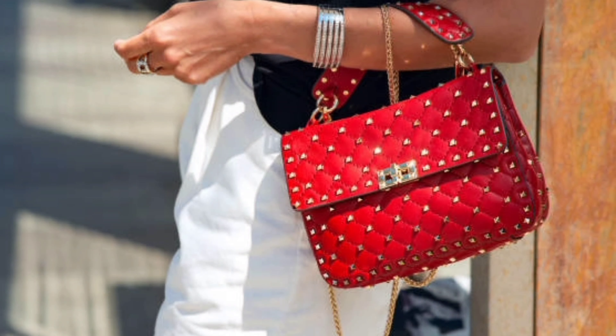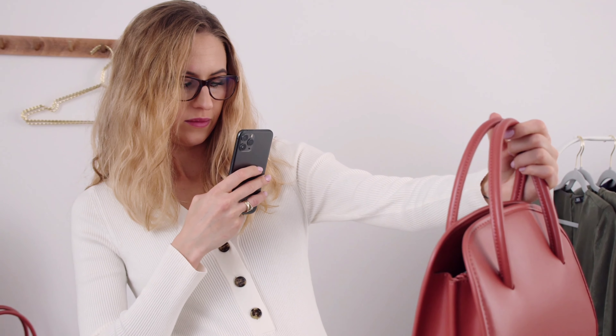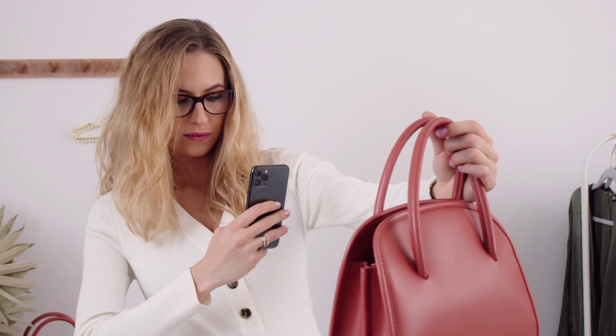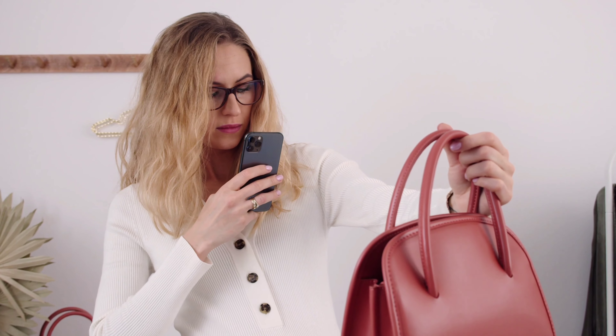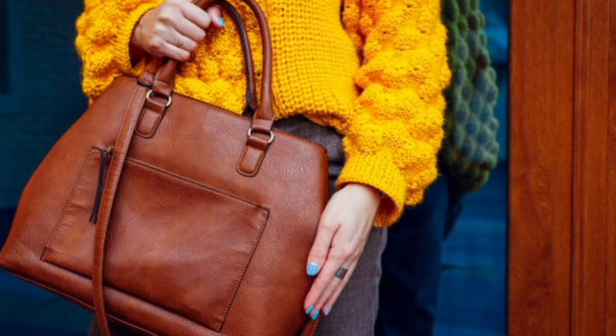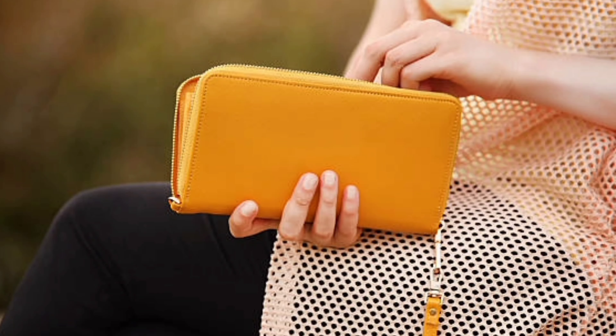And that wraps up our guide to women's handbags. I hope you enjoyed exploring the world of fashion with us today. Remember, a handbag is not just an accessory — it's a statement piece that reflects your personality. If you found this video helpful, don't forget to give it a thumbs up, subscribe to our channel Women Fashion Latest, and hit that notification bell so you never miss a stylish update. Until next time, stay stylish!